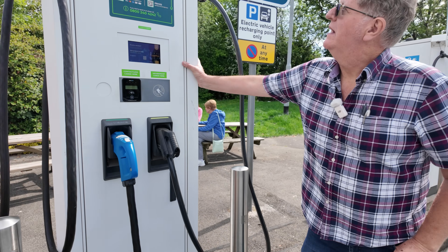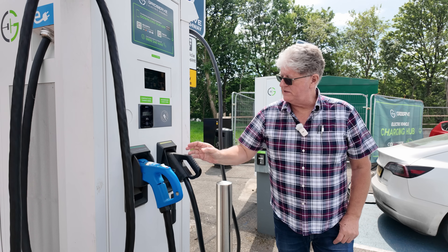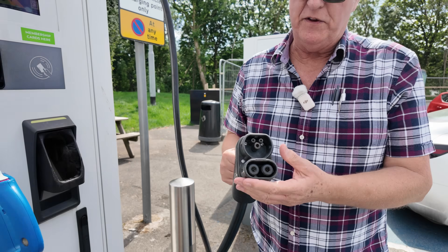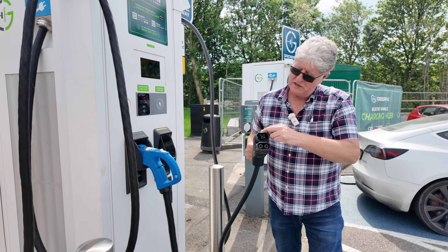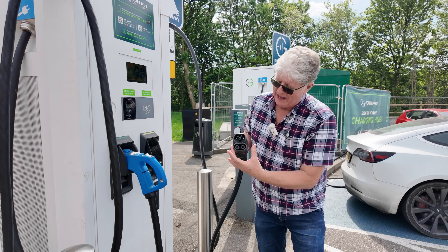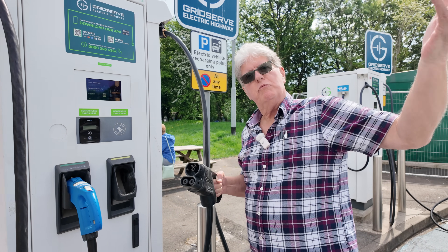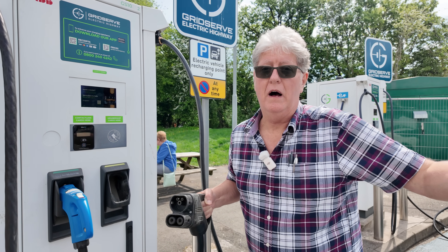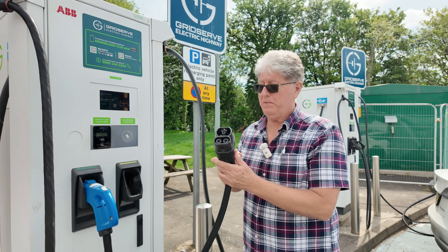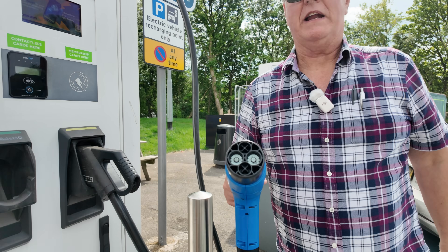Here we have one of the original Electric Highway 50 kilowatt dual bay chargers. In this particular case we have CCS2, which is for the vast majority of cars on the road today. It's two bits - the top bit is the AC, the slower or 'fast charger' bit, and then the bottom bit is the DC. A CCS2 plug is what goes into your CCS2 socket on the car. 95% of all EVs on the road today have a socket that will take this plug.